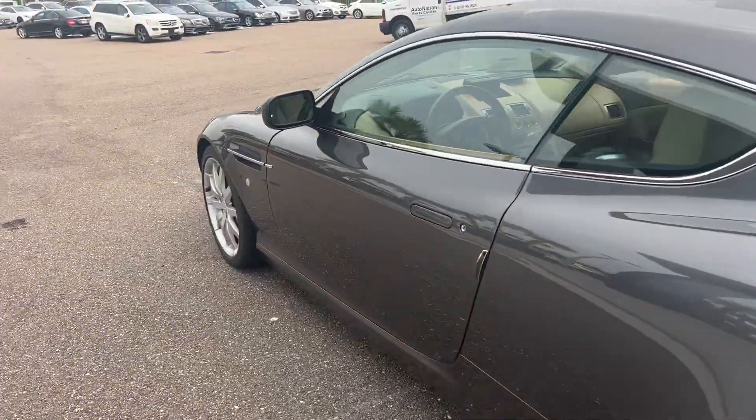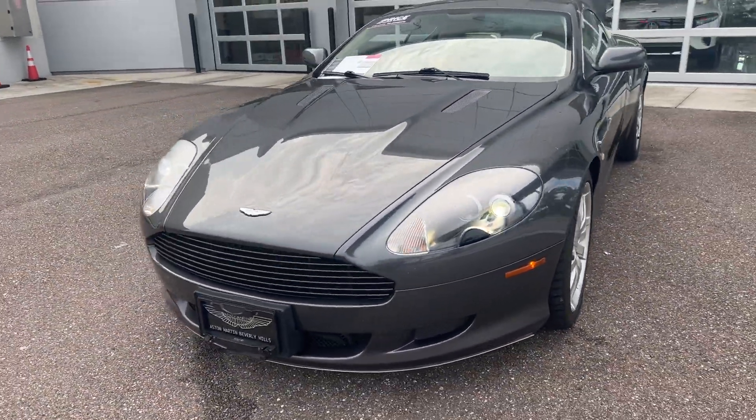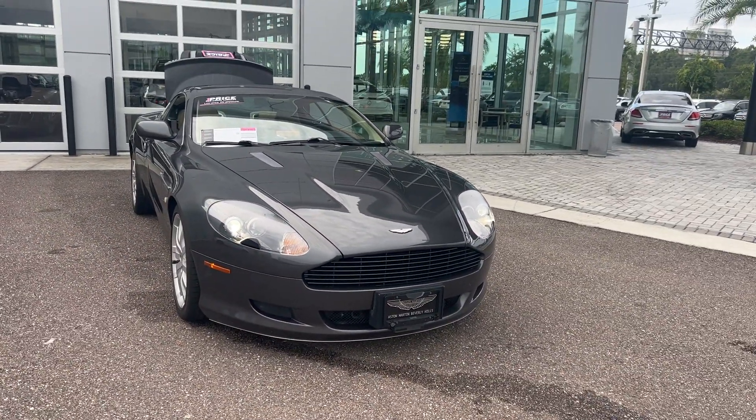This vehicle is powered by a 5.9 liter V12 engine, so it's got power. And like all pre-owned vehicles, Mercedes-Benz Wesley Chapel has a five-day, 250 mile money-back guarantee.